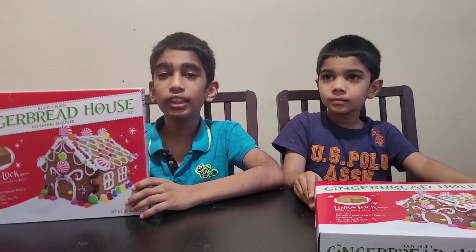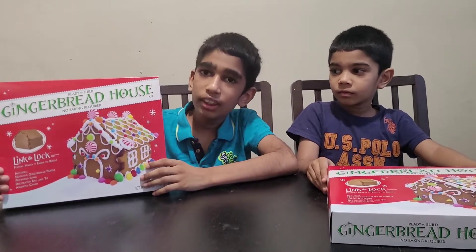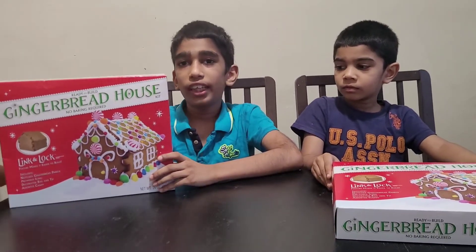This gingerbread kit comes with gingerbread and also icing and candies.